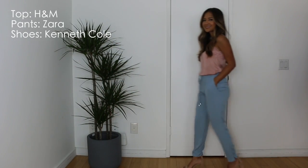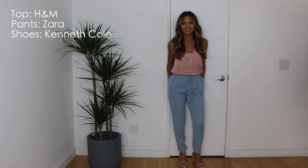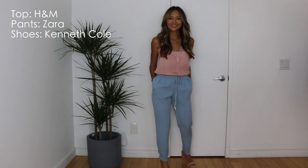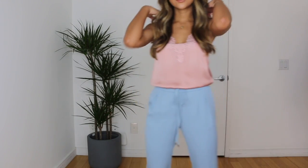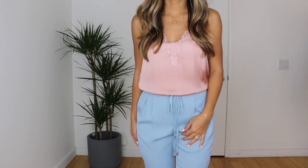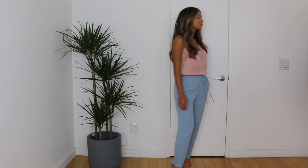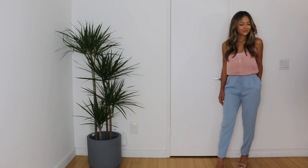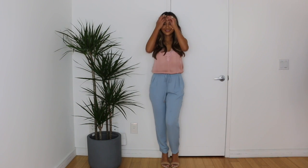The next look says 'I ate too much at brunch' — this is super easy, super casual, super flowy. I'm taking these drawstring pants that you can obviously adjust if you did eat too much, and I'm pairing them with this sand lace cami that I got from H&M, along with my Kenneth Cole block nude heels. Hope you guys enjoyed this video — please subscribe to my channel, give me a thumbs up if you liked it, and I will see you next time!